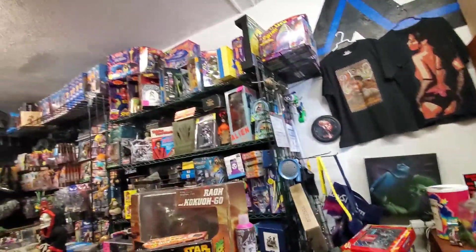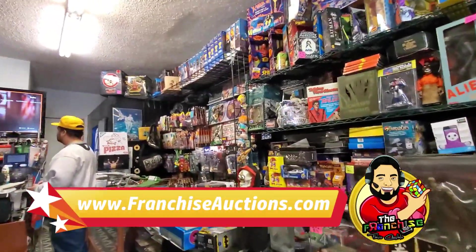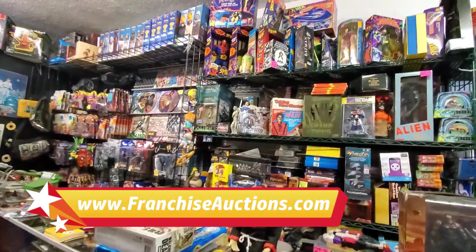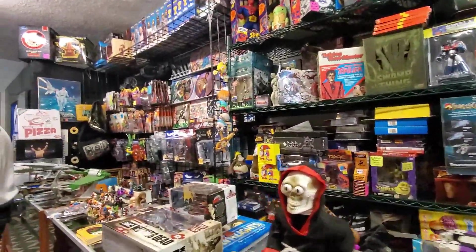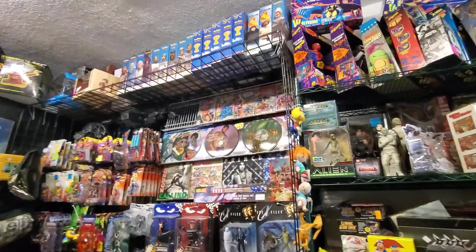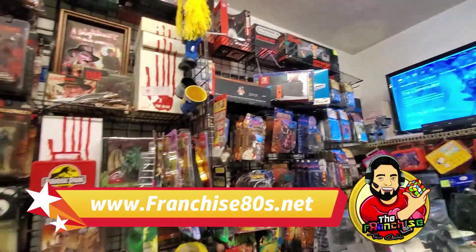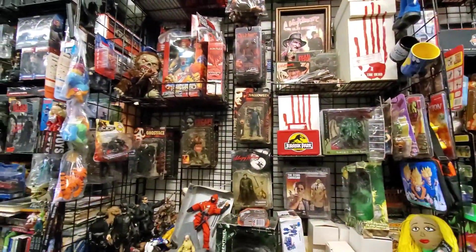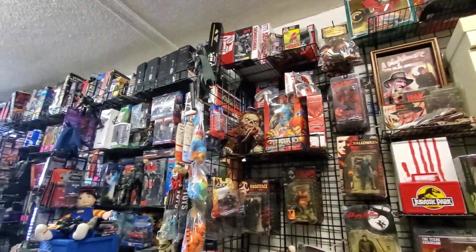As soon as you walk in, this place is jam-packed with toys from the 70s, 80s, and 90s. They have everything here — a lot of action figures, a lot of Mego, a lot of things made by Ideal Corporation of the 1970s, and Kenner Star Wars. They even have games and video games and retro games like Super Nintendo and Atari.